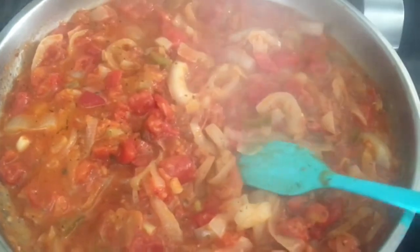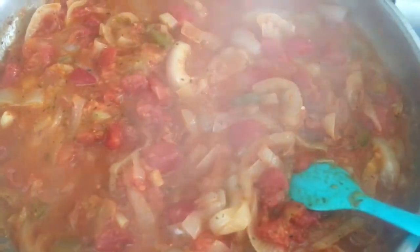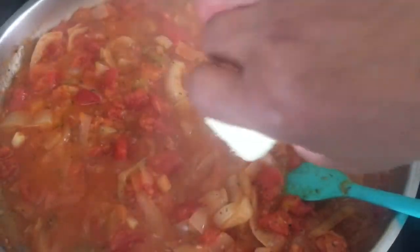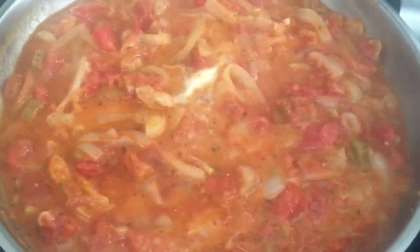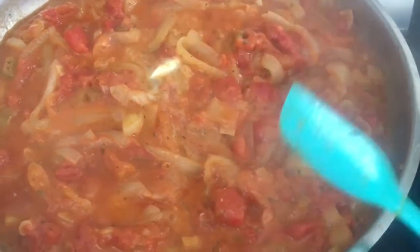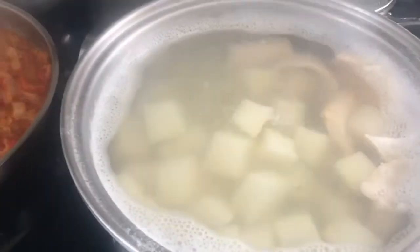Now that everything is just about ready, I'm going to add in that other half stick of butter — so the whole stick of butter is going in total. That will melt down into the sauce and then the sauce will be ready. Everything is cooked: my sauce has thickened up very nicely, my cutfish and potatoes are cooked, and my eggs are done. Everything is ready to be plated up.